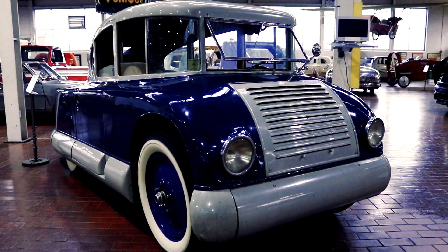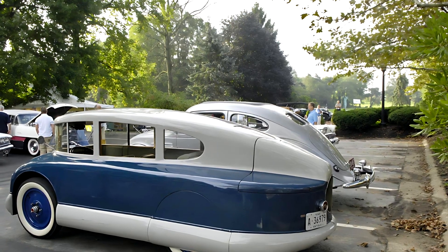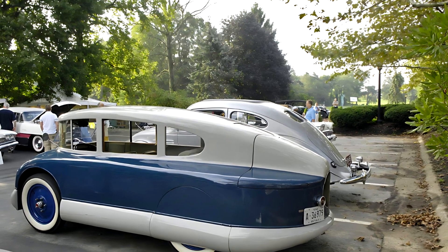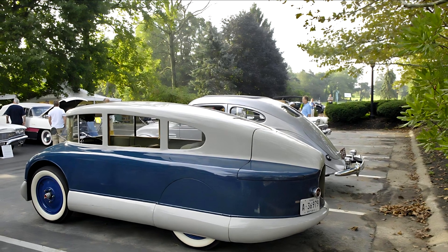The headlights were recessed, the door handles hidden, and the whole car looked more like a capsule than a car. The drag coefficient was about 0.27 — incredibly low, especially compared to something like the Ford Model A, which had nearly double that.